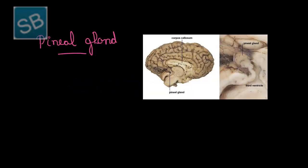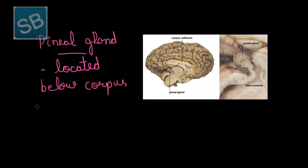The third type of endocrine gland is the pineal gland. As can be seen from the figure, the pineal gland is located just below the corpus callosum, between the two cerebral hemispheres of the brain.